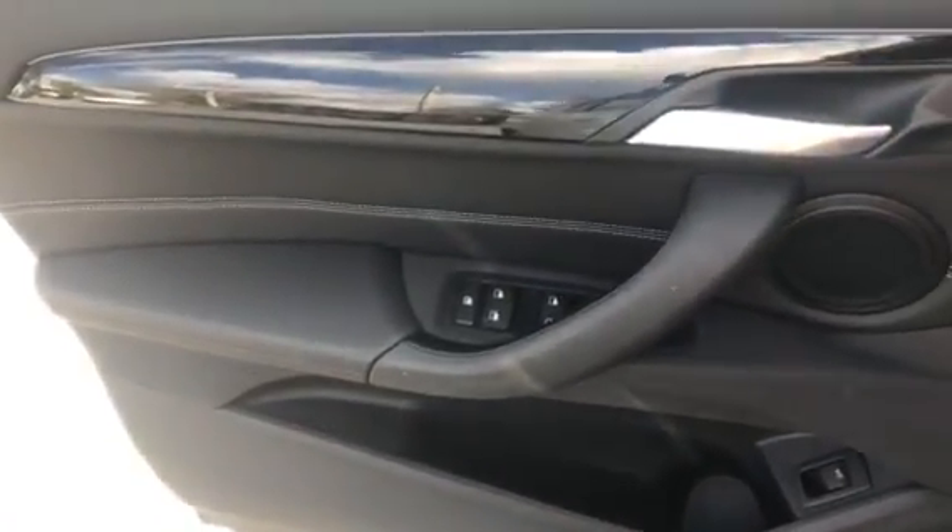The car does have comfort access keyless entry, and here are the driver's door master controls. The car also has all LED headlights.